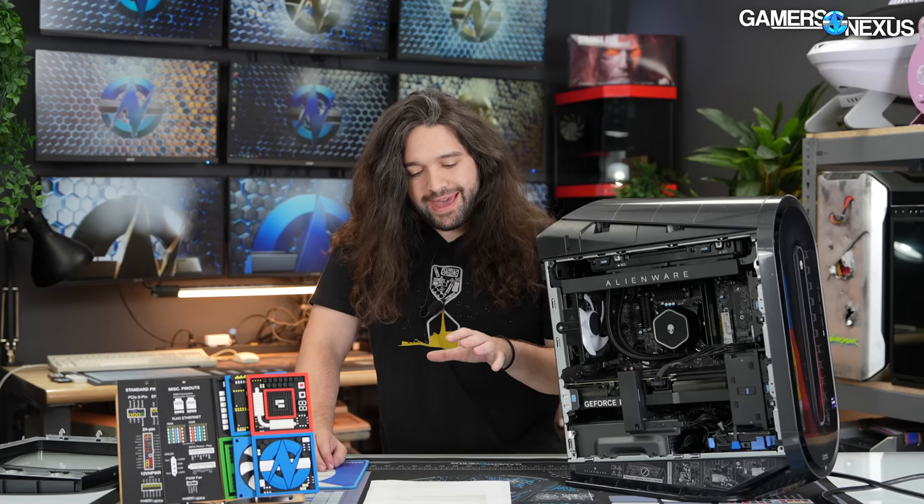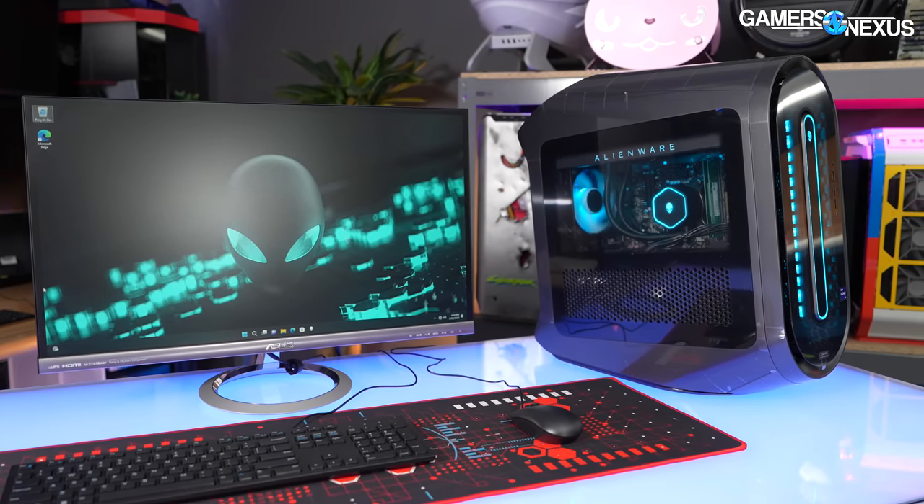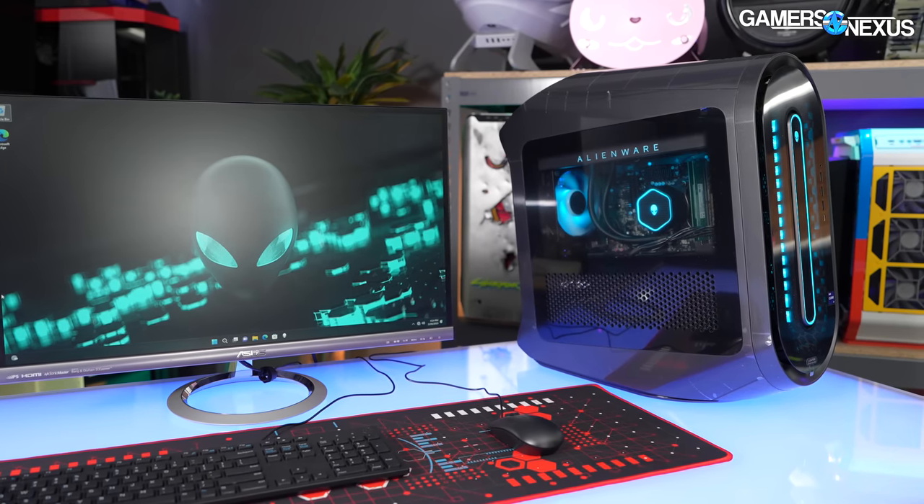Noise testing is brief this time. Compared to the R13, it is better — Alienware did improve here. After some initial noise during CPU boosting, we landed at about 40.6 dBA max noise level at a 20-inch distance, with a noise floor of 26. It gradually rose and fluctuated a little bit, but it's significantly better than the R13's 45.5 dBA. It's a little bouncy on fan RPM and the actual fan ramp, but the noise level is lower.